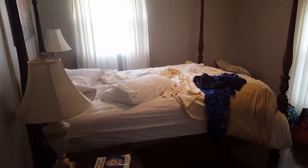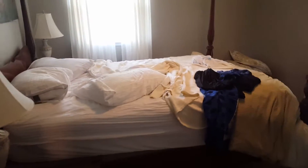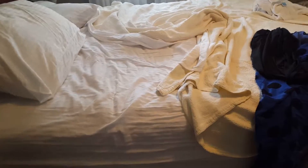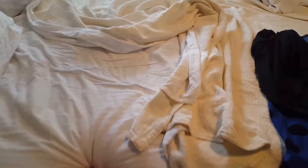I'm zoomed out as far as I can. Next room with a queen size bed — very nice. The description said it's messy because we used it. I can't think of the type of mattress, but it's pretty soft.